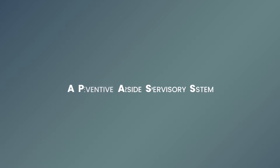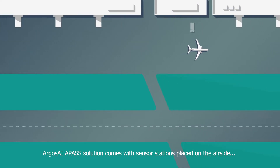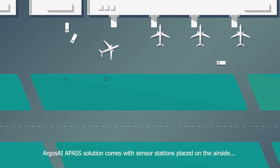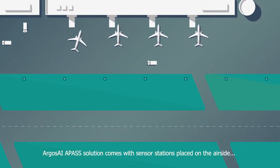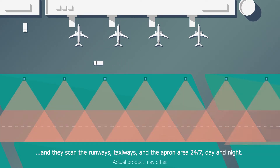APAS — Preventive Airside Supervisory System. The Argos AI APAS solution comes with sensor stations placed on the airside, and they scan the runways, taxiways, and the apron area 24/7, day and night.